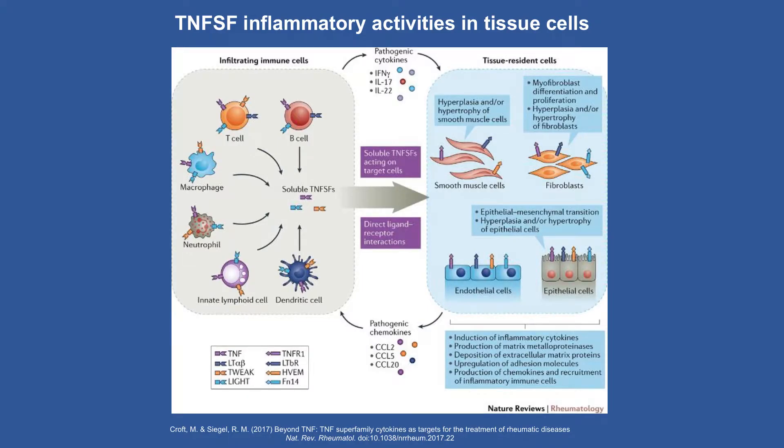The TNF superfamily members are produced by a number of cell types: B cells, T cells, macrophages, neutrophils, innate lymphoid cells, dendritic cells — and we know these innate cells make TNF, the prototype. They can then affect everything from vascular disease and smooth muscles in blood vessel walls to fibroblasts like synoviocytes that drive inflammatory synovitis, or endothelial cells. These systems are all being unraveled, but each of these family members is a potential target.